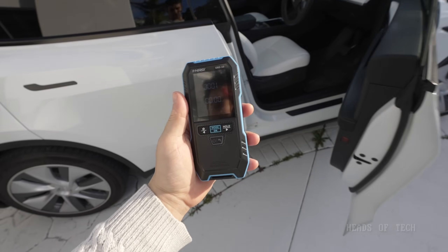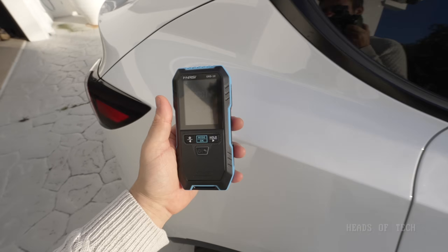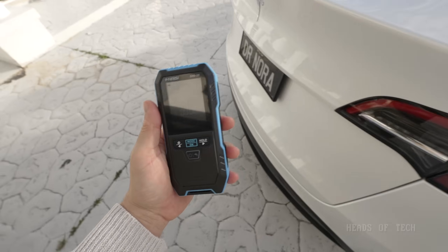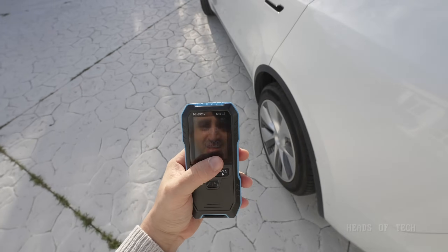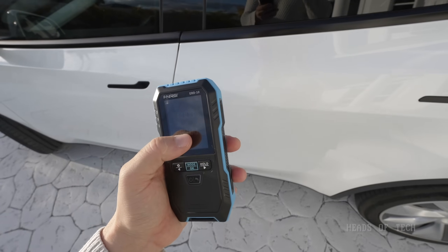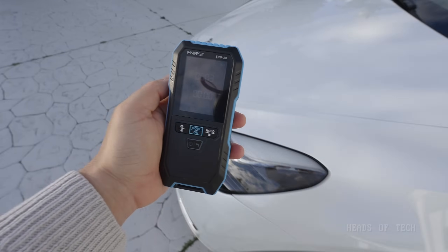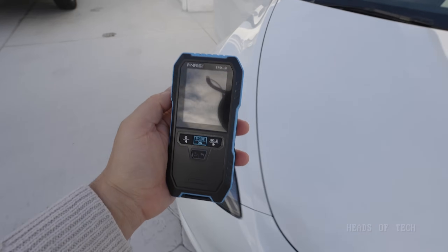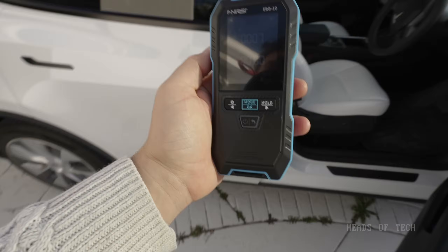Switching over now to the ERD-10, which only does electric and magnetic radiation. Once again we're getting very, very low levels — zero on the magnetics, 1.16 with a lot of zeros. Everything looks to be good on the outside of the car. Stepping into the car to see what values we get, and generally there are no alarms or anything tripping up.